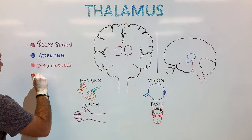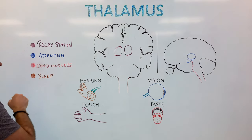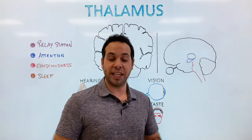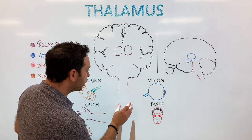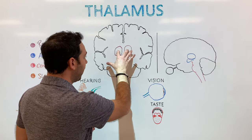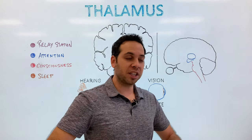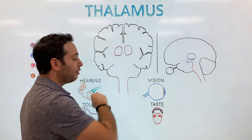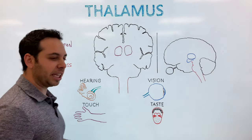Lastly, the thalamus plays a role in sleep. There are a lot of parts of the brain involved in sleep, one of them being the reticular formation or reticular activating system, which flows through the brainstem. All that information is going to ascend through the thalamus up to the cortex, making you aware, waking you up in the morning, and keeping you alert. So there's our big four: relay station, attention, consciousness, and sleep.